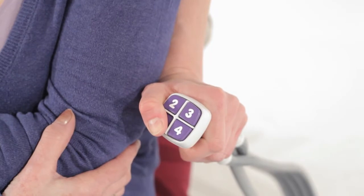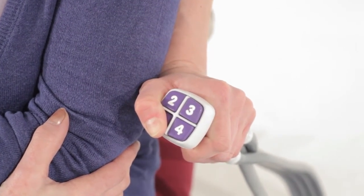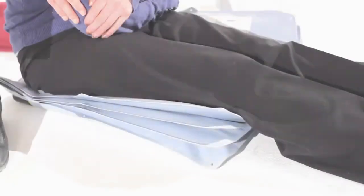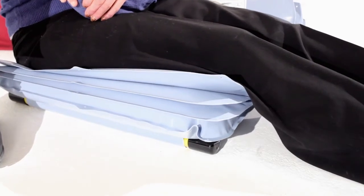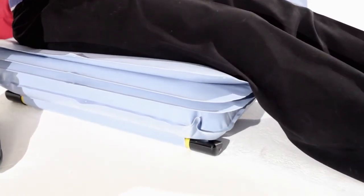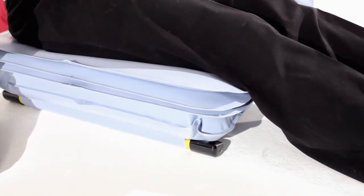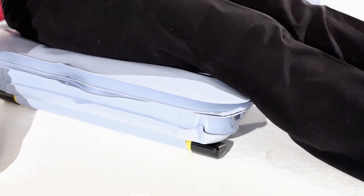The handset is operated by pressing and holding the numbered buttons in sequence starting with number 1. The first section of the Elk will now start to inflate. Continue to hold button 1 — the airflow will stop automatically once the section is fully inflated. It's important for a safe lift that each required section is full before moving on to the next.